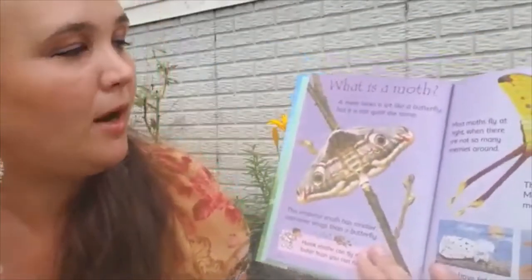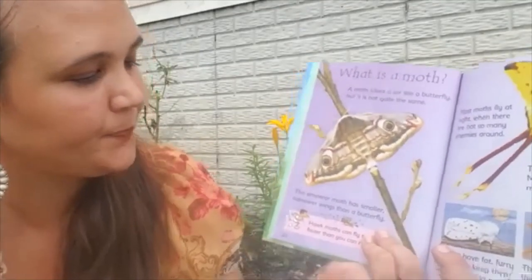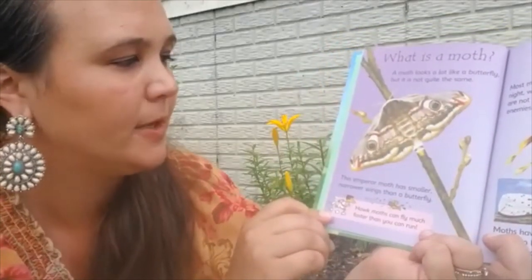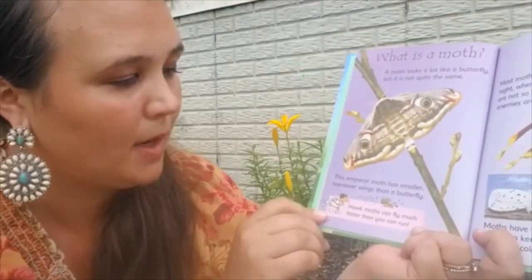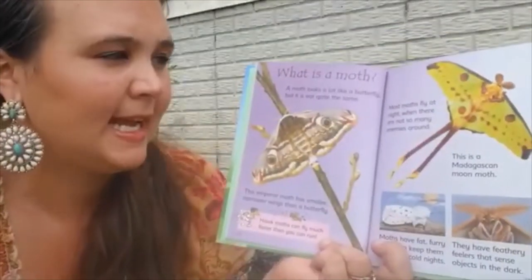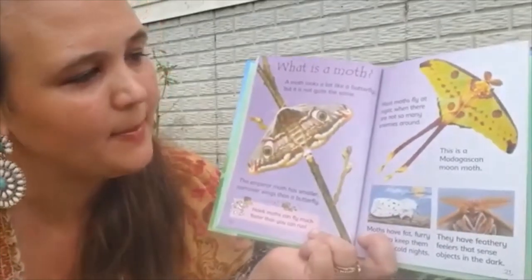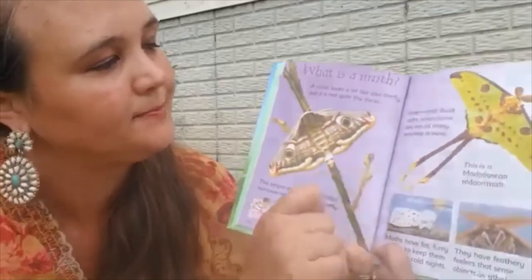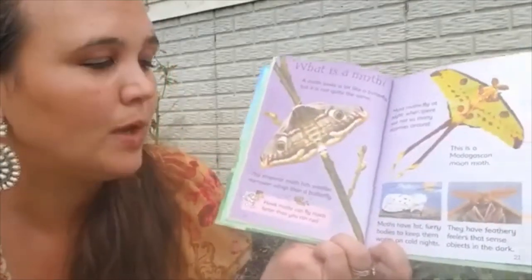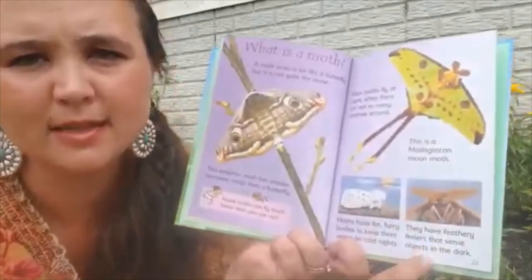So what's a moth? A moth looks a lot like a butterfly, but it's not quite the same. This emperor moth has smaller, narrower wings than a butterfly. Hawk moths can fly much faster than you can run. Most moths fly at night when there are not so many enemies around. This is a Madagascan moth. Moths have fat, furry bodies to keep them warm on cold nights. They also have feathery feelers that can sense objects in the dark.